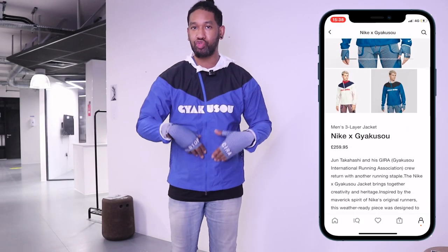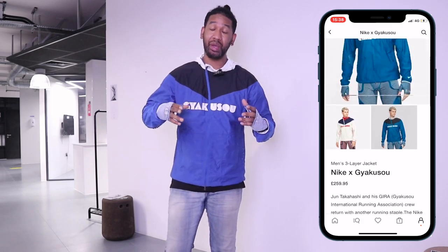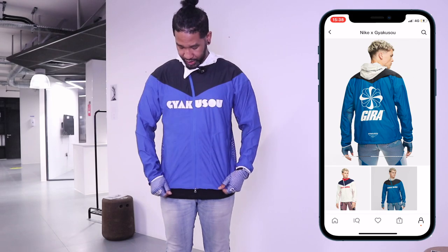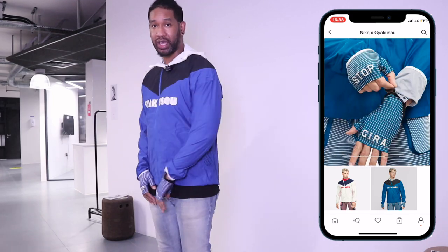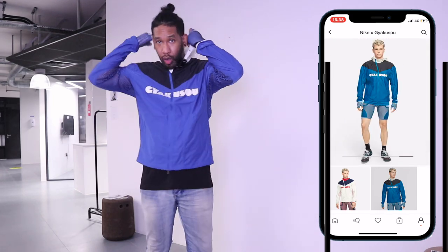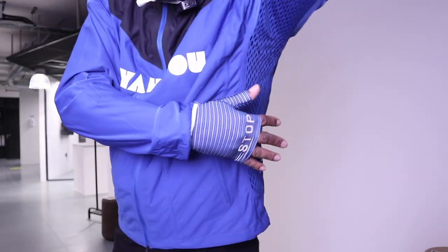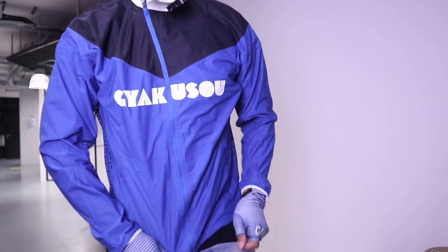I've been getting into a little bit more running, just running around the block, so I thought I would get something that was quite nice, comfortable and easy to wear. I had a look at this Nike Yakuza lightweight jacket and I thought it was quite nice. It also comes with a hood so you get that all-round protection when you're running. When I'm running I do feel the breeze under the shoulders, so it's got that breathability I'm looking for — it's a collaboration between Nike and Gapuzzo.